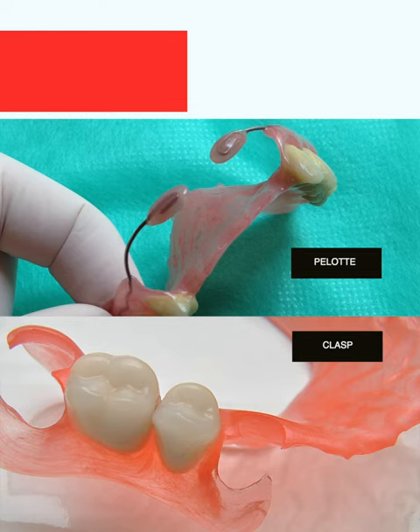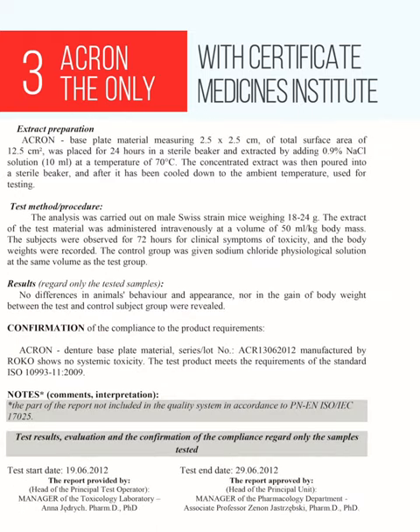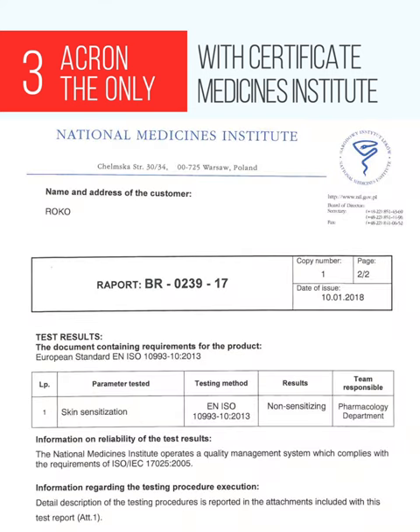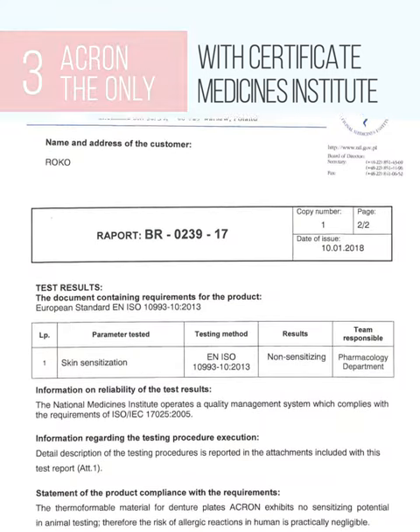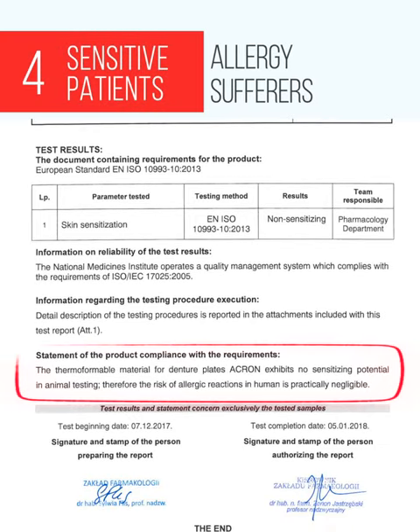Acron dentures do not use pelots or other retentions that irritate the mucosa. Acron is the only denture plate material in the world that has been certified by the National Medicines Institute as free from residual monomer and toxic substances. It is safe for patients and medical staff.